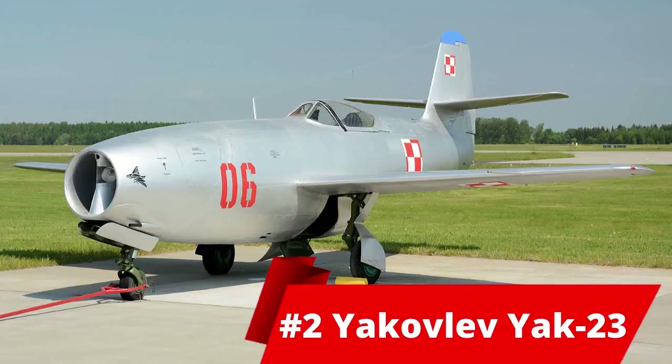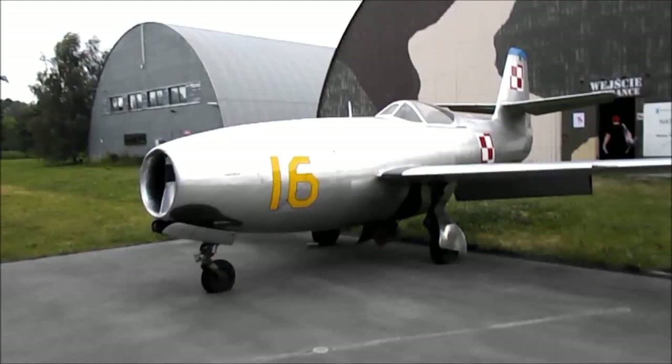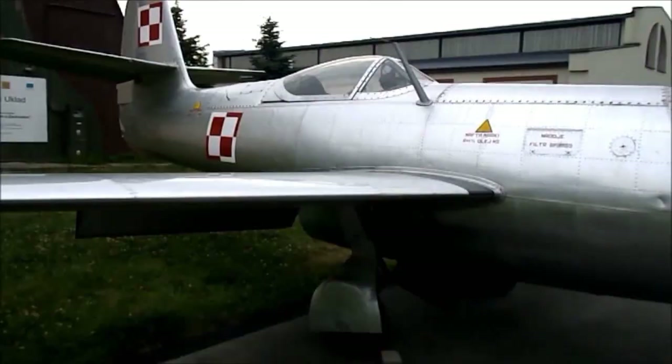At number 2 was the Yakovlev Yak-23. This was a Soviet jet fighter introduced in 1949. A small number were used in the Korean War. It retired in the late 1960s and its maximum speed was 925 kilometers an hour. Its length was 8 meters 13 and height was 3 meters 31. At an empty weight, it weighed 1980 kg.